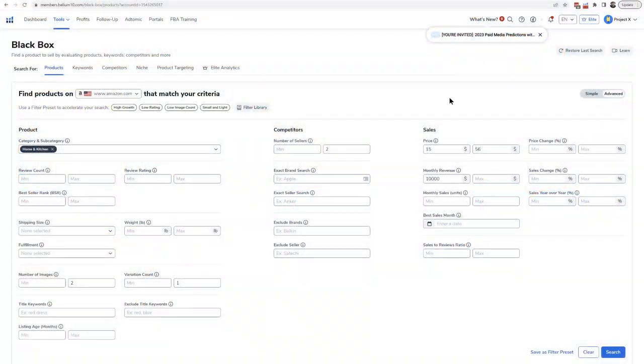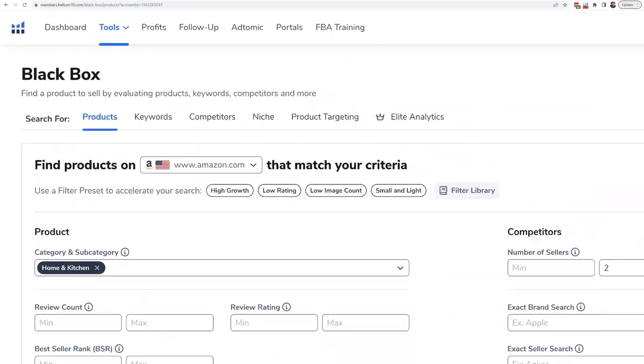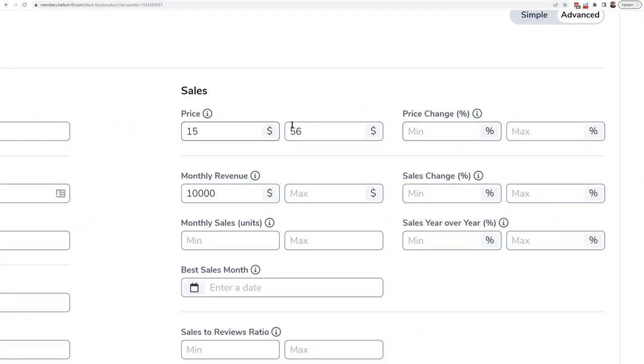Now we're talking about traditional product research — entering very specific characteristics of a product or listing that could signify opportunity. One indicator I like is the number of images. To me, the number of images is sometimes — not every time, but often — a decent indicator of how strong a seller is at listing optimization. If you want success on Amazon as a professional seller, you need six, seven, or eight images, maybe even a video.